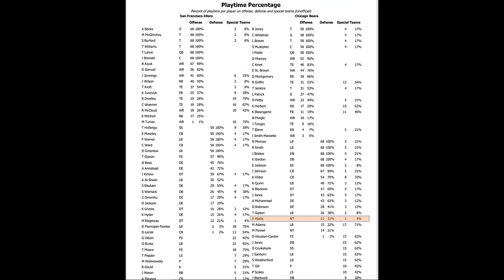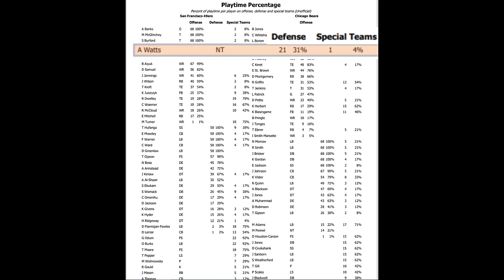So, how did Watts do in Week 1 for the Bears? You can see he played 31% of the total defensive snaps, so he was in for about a third of the game.